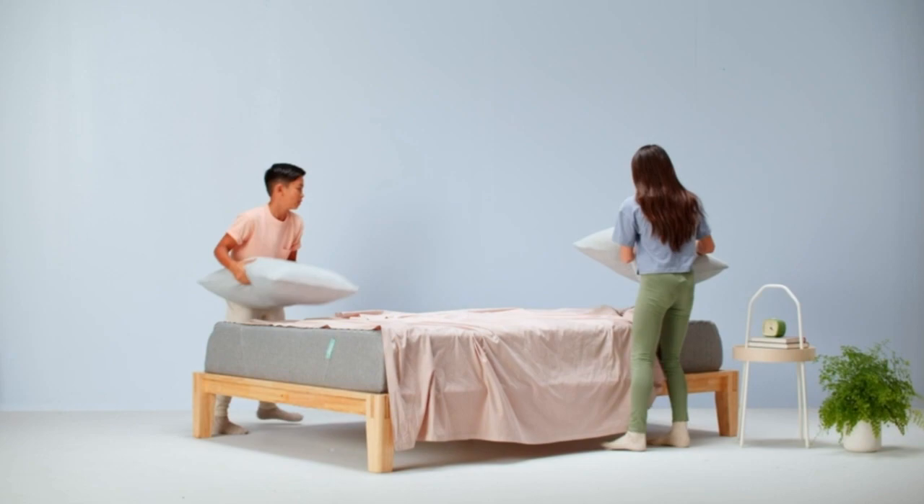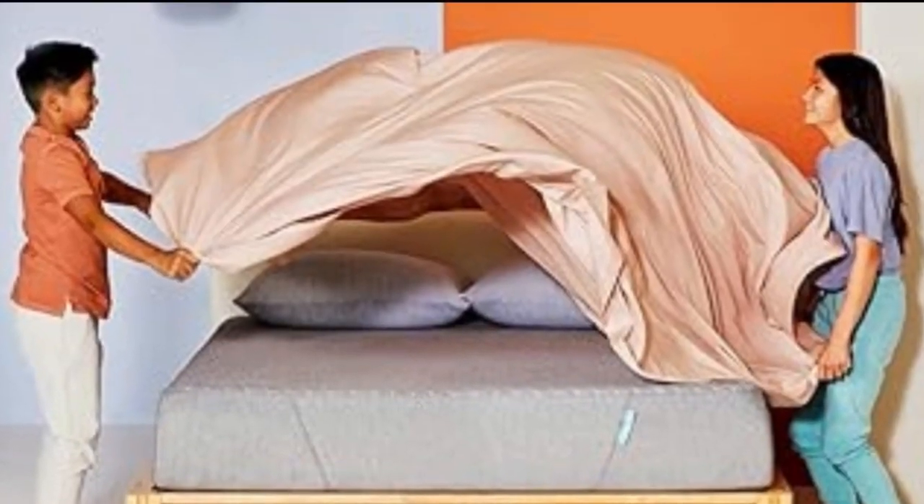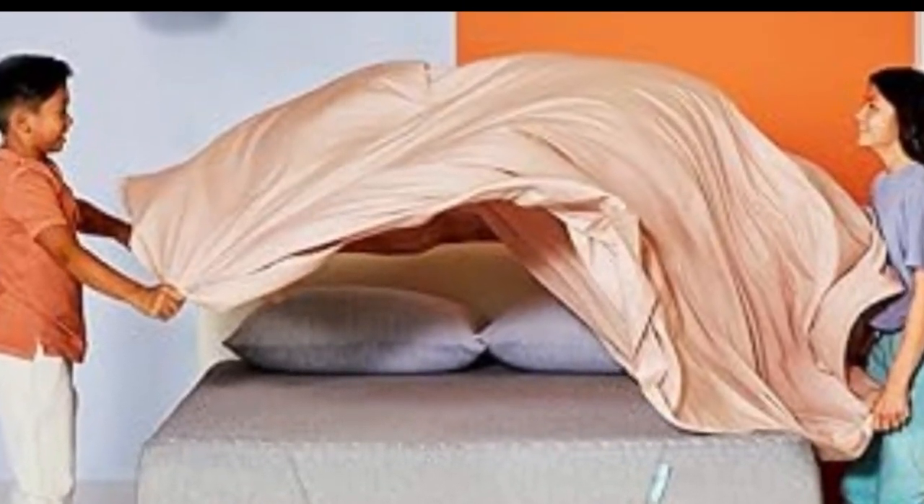It's medium-firm, so it's soft enough that kids sink in and feel cozy, but not so much that it's uncomfortable.